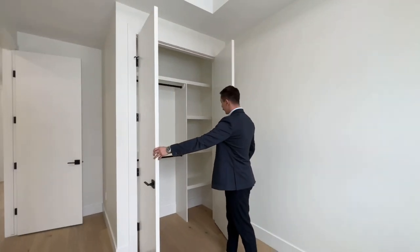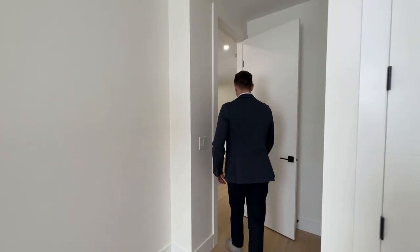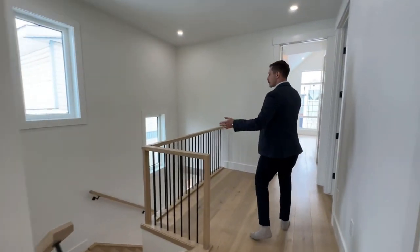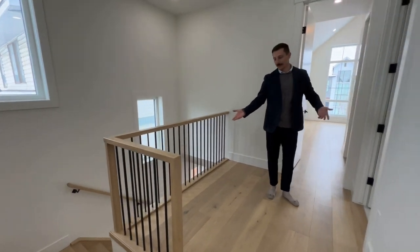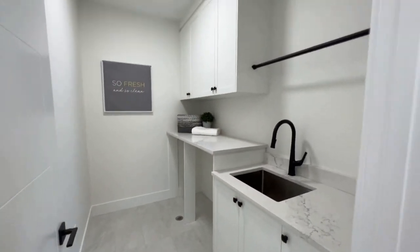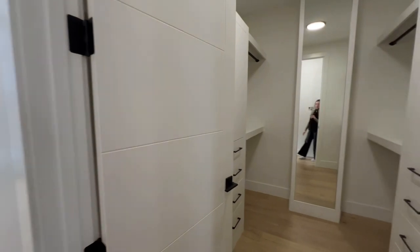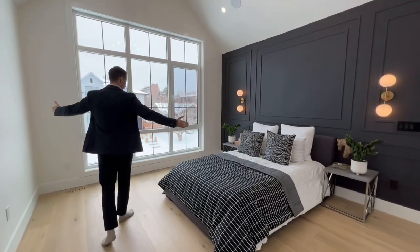The smaller bedroom has built-in shelving but is not a walk-in closet — get creative with that. Then we have a laundry room, a walk-in closet, and now we're into the primary suite, which is very tastefully finished and quite large — no problem fitting a king size or California king.